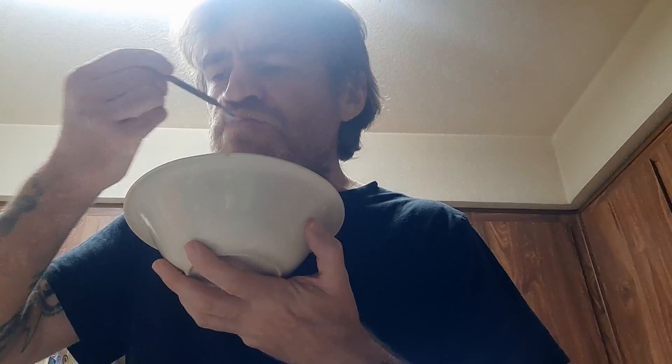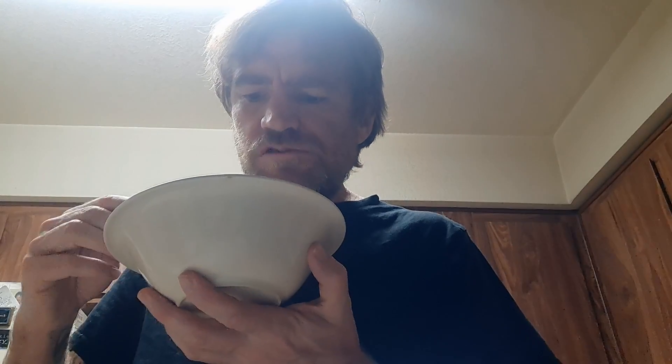This is pretty good. It's not too much strawberry — it still tastes like Frosted Flakes. There's a nice kind of creamy strawberry coming through. Good for them for sort of getting it right. And it turned the milk pink.